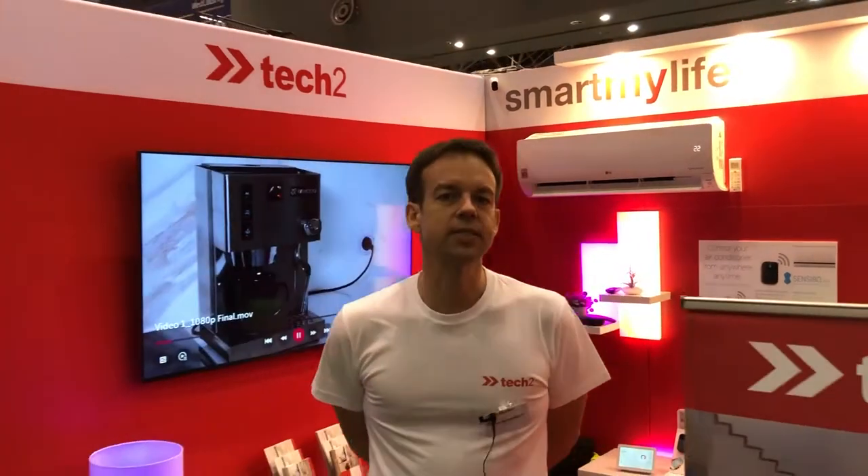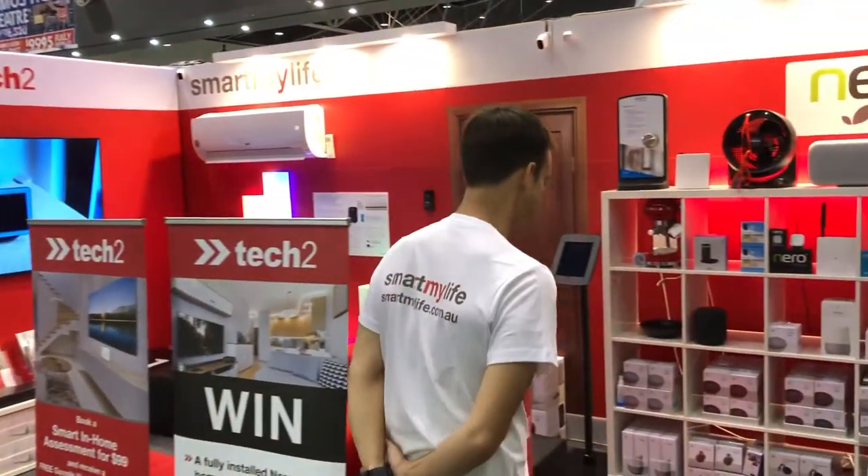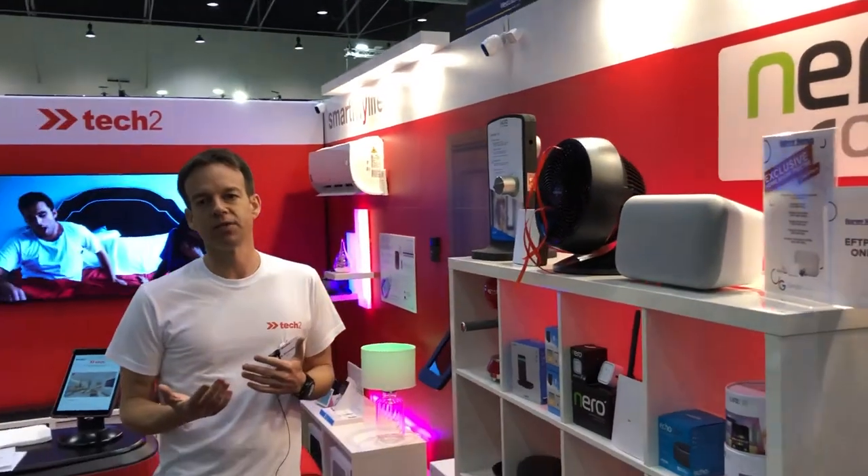So at Tech2, we don't just install these products. We've also got a smart home assessment product. Basically, we'll come into your house, have a look at the different things that you've got in your home and figure out a smart solution which is best for you.